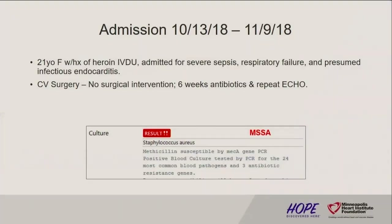This is a case that I've been peripherally involved in, and once our service was up and running I've been seeing and following this patient — some of you may be familiar with her. This is a 21-year-old female who is in the hospital right now. History of heroin IV drug use. She was admitted for severe sepsis, respiratory failure, and presumed infectious endocarditis — this is her sentinel admission in our system. CV surgery saw her within the first 24-48 hours and recommended no surgical intervention, six weeks of antibiotics, and a repeat echo after completing antibiotics.